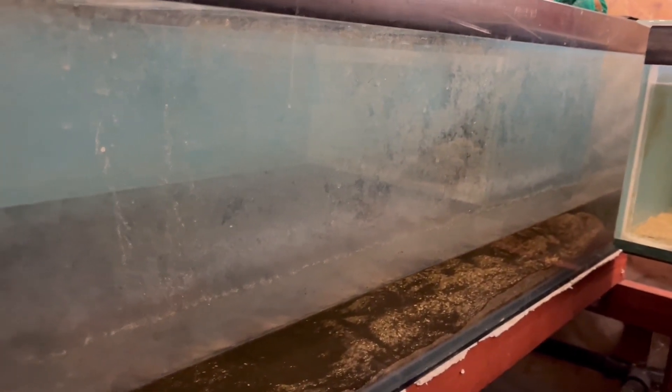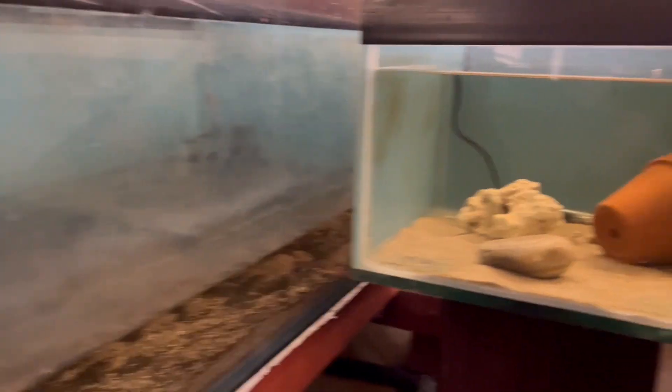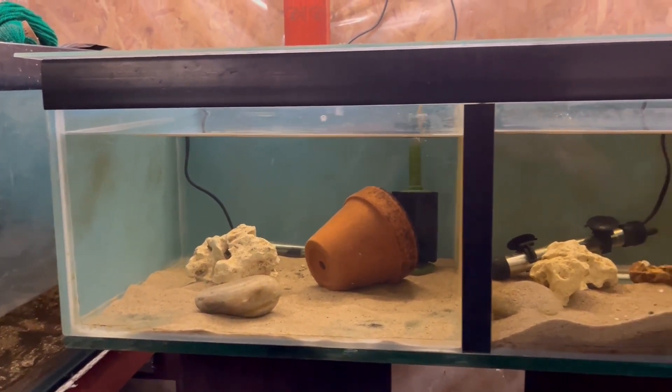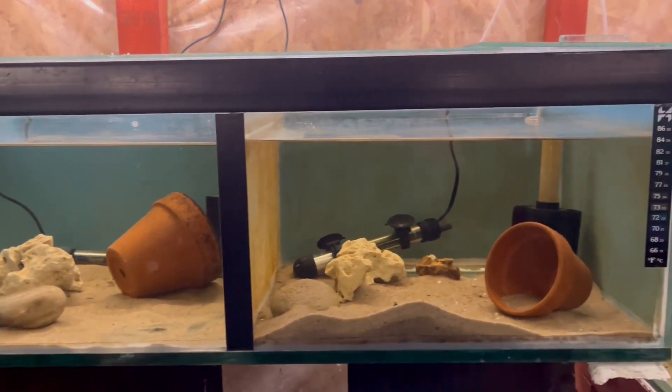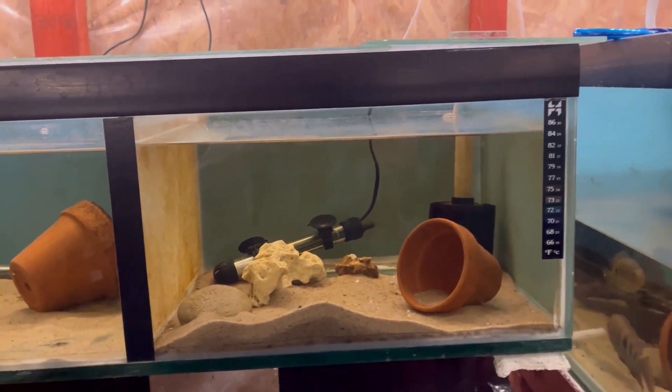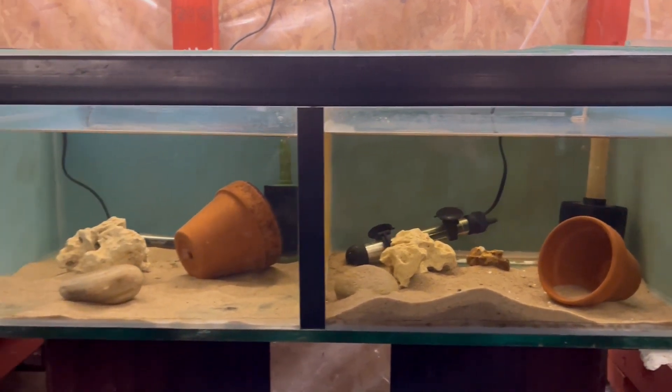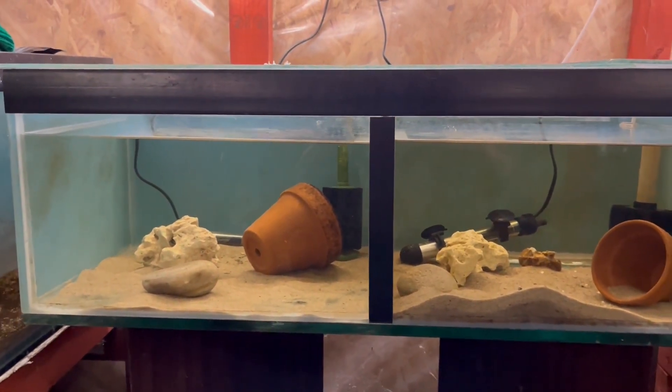I'll be on the hunt for more cichlids. I've got a trip to Wharf planned, possibly Pier Aquatics as well, and obviously I'll go to Aqualives to pick up the fish that I've ordered. It should be really interesting over the next couple of months to see what fish I can actually get hold of.